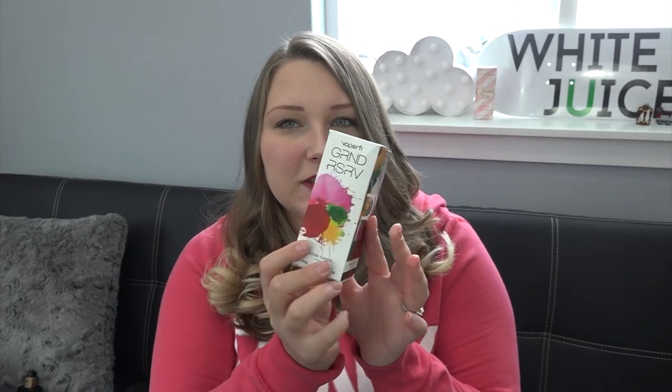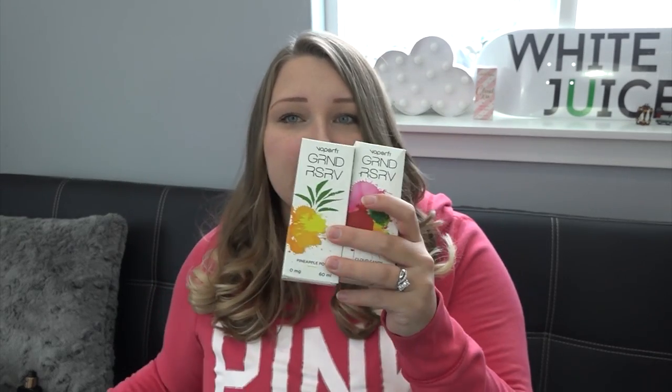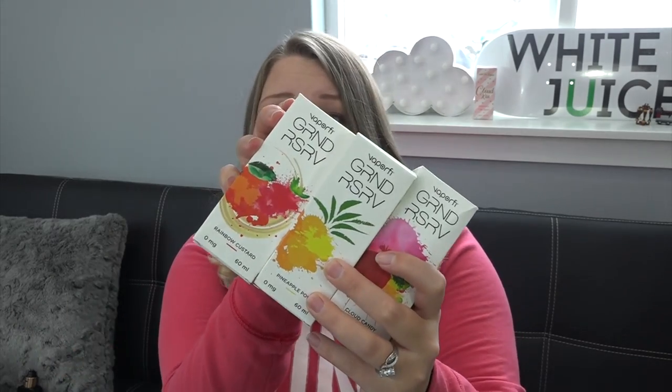Today I have Grand Reserve e-liquid, available at vaporfy.com. There are several flavors, and this is the box it comes in — very eye-catching and colorful. Each box has a letter on it to spell out their logo, which is 'Grand Reserve,' and I thought that was really cool. If you want to see a picture of all of them together, check out my Instagram. They also have little pictures on the front related to what the flavors are.